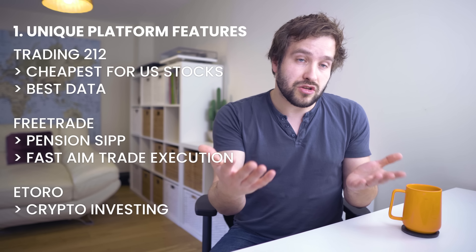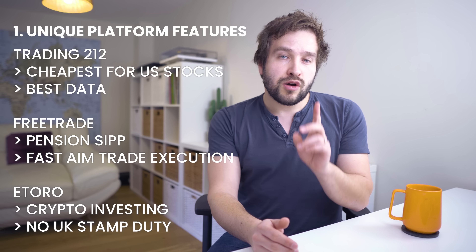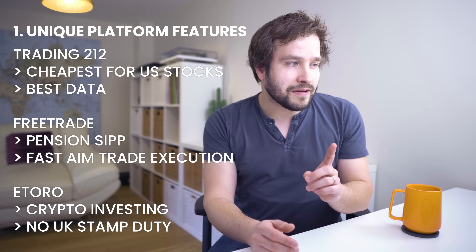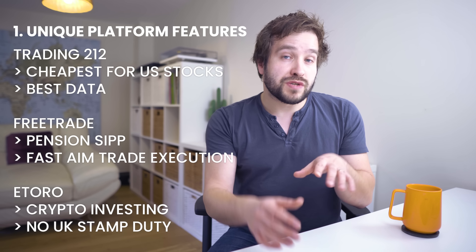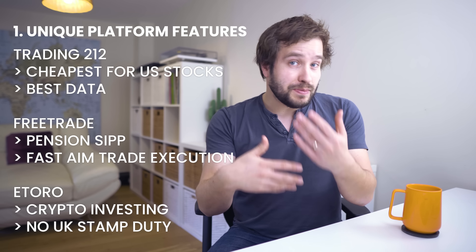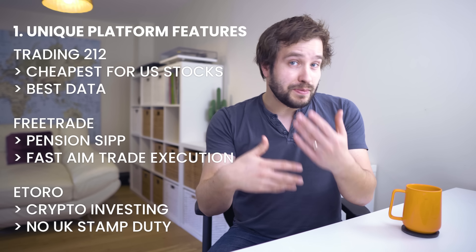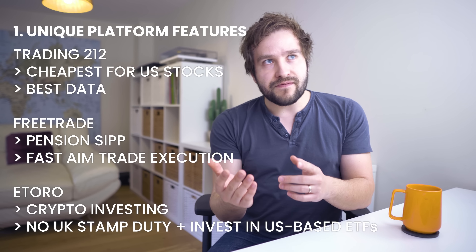eToro allows a relatively seamless way to invest in cryptocurrency for anyone who doesn't want a whole separate account on top of everything else, and the pricing is reasonable in most cases. I use it for that purpose, which is unique because the other two don't offer it. It also offers the opportunity to invest in UK London Stock Exchange-based companies without having to pay UK stamp duty, which makes it the cheapest platform for those who want to actively invest in UK companies and recycle the money. You pay 0.5% to deposit and 0.5% to withdraw plus a $5 fee, but once you've paid that, you're not paying the 0.5% stamp duty every time you buy a UK stock — so for active traders, that's a unique perk.